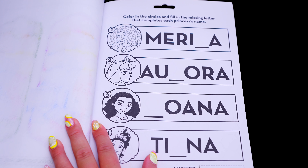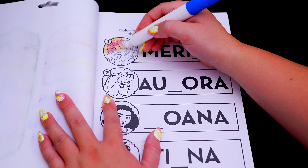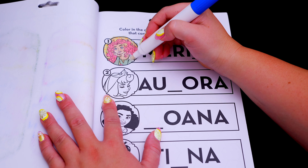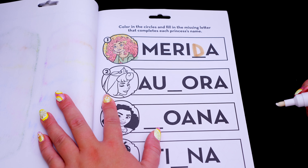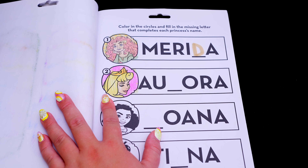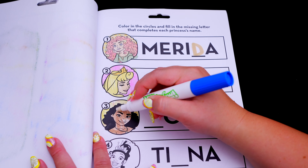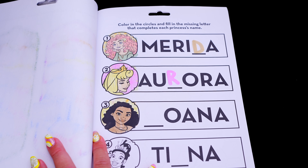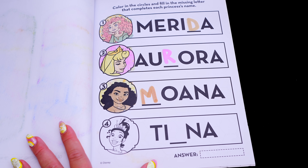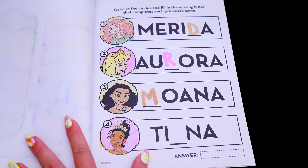Yay, we got them all! This one says color in the circles and fill in the missing letter that completes each princess's name. So the first princess is Merida — her name is missing a D. Next is Aurora — her name is missing an R. The next one is Moana — her name is missing the M. And the last princess is Tiana — her name is missing the A. Great work!